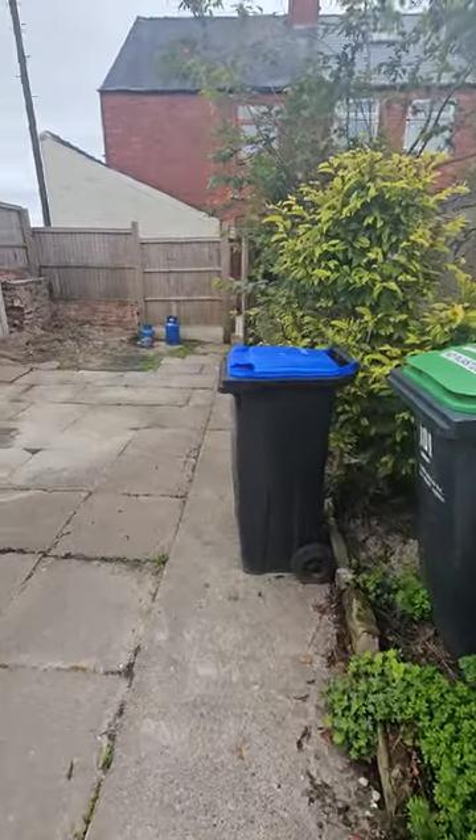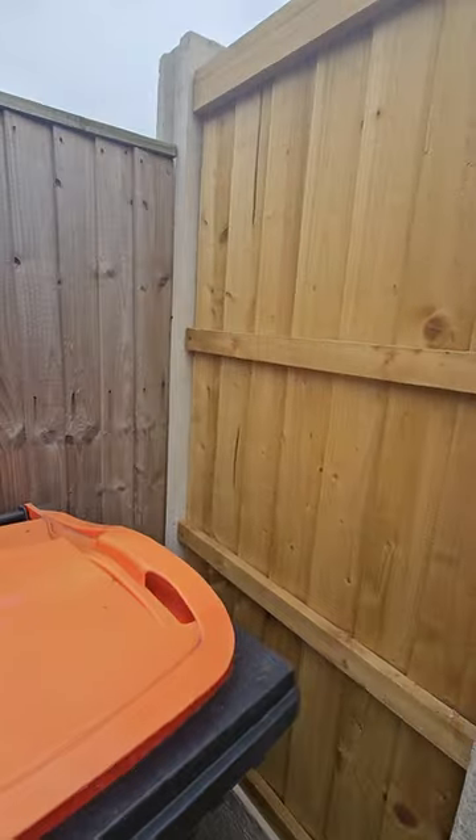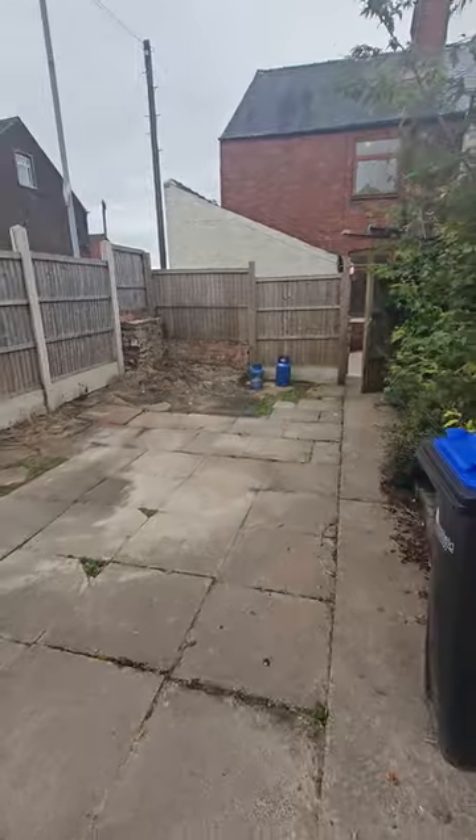You'd come back in here, bring your shopping in, and go straight into the house from here — obviously a lot easier. So back into the house.